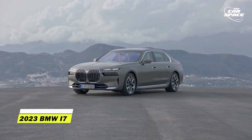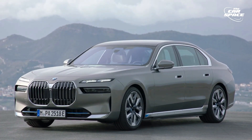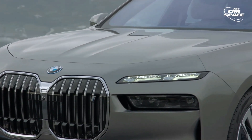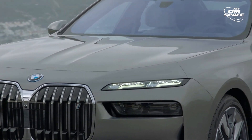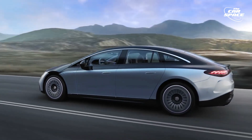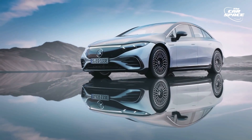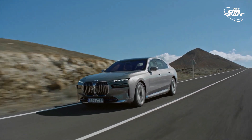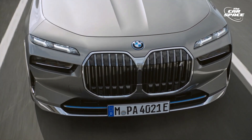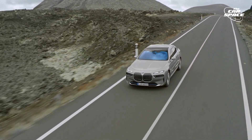2023 BMW i7. Where Mercedes-Benz goes, so goes arch-rival BMW and vice versa. So it comes as no surprise that BMW is presenting the i7 as an all-electric flagship luxury sedan in the wake of Mercedes-Benz unveiling the EQS, also known as the electric S-Class model. With two electric motors, one driving each axle, producing a combined 536 horsepower, the i7's engine is identical to that of BMW's new EV SUV, the iX.